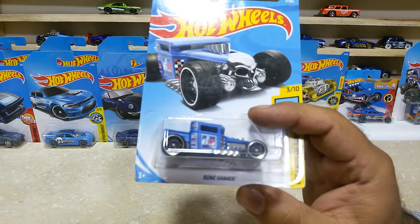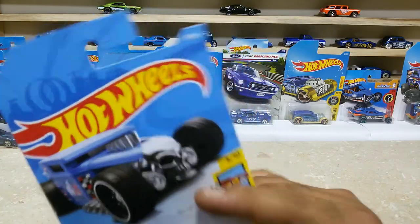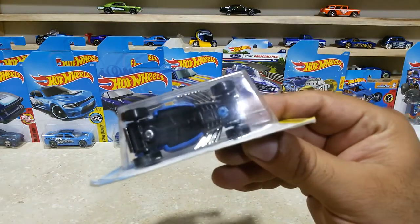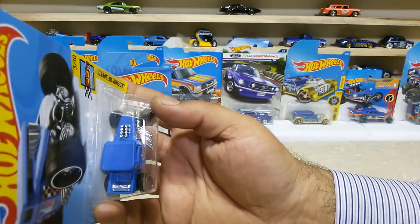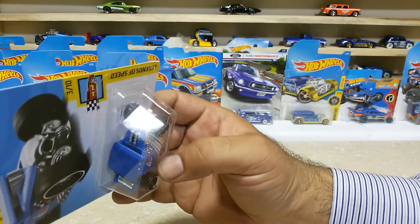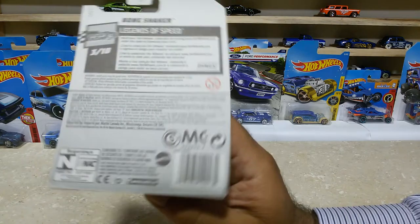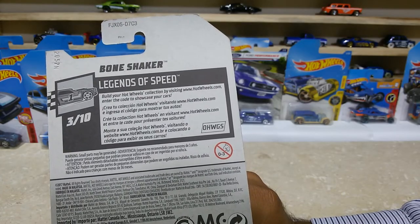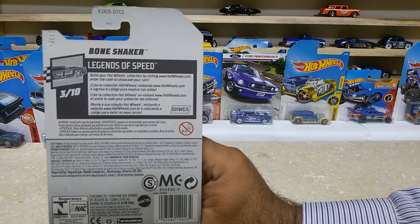Dear friends, our next one is the Bone Shaker, car number 3 out of 365 — a lovely version of the Bone Shaker. Here with the black base and cool wheels. Here is the topper view, friends — great finishings for a great car. Here is the back side — Bone Shaker from the HW Legend of Speed, 3 of 10, also from the international case.